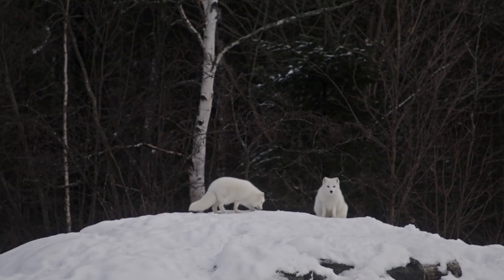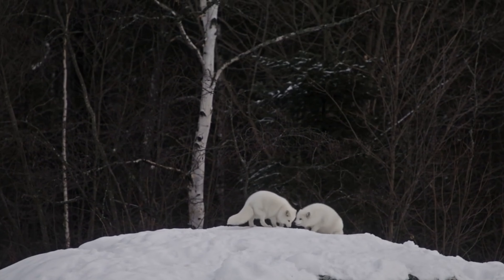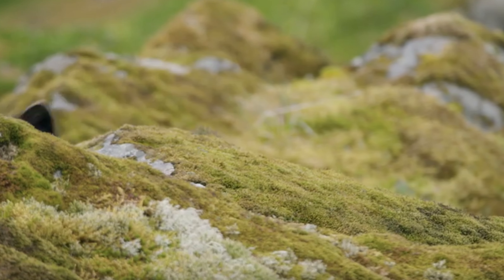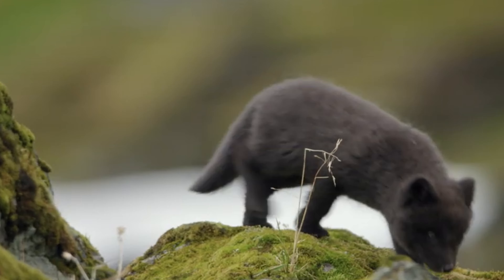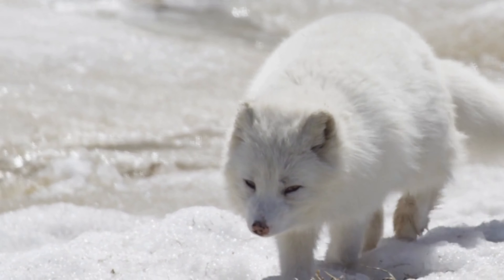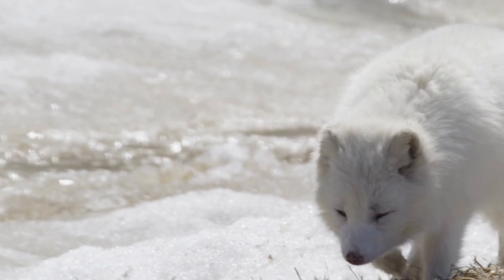The miracle of birth. After a gestation period of about five weeks, a litter of adorable fox kits arrives. These tiny bundles of fur are completely dependent on their mother. She nurses them with her warm milk, providing essential nutrients for their growth.